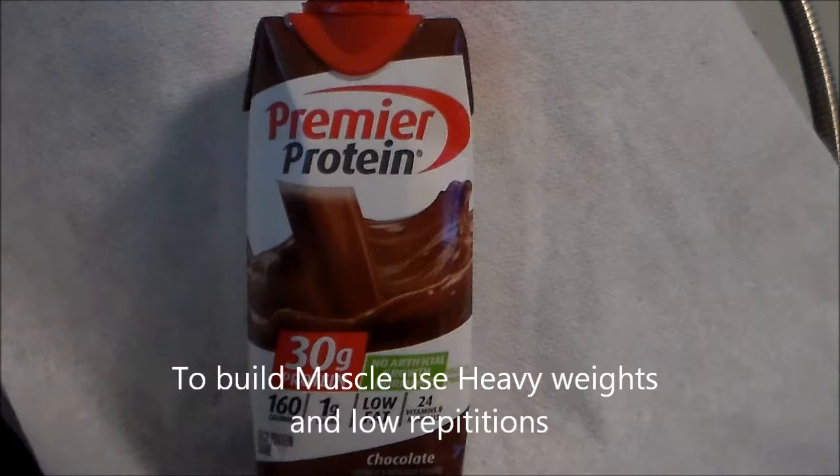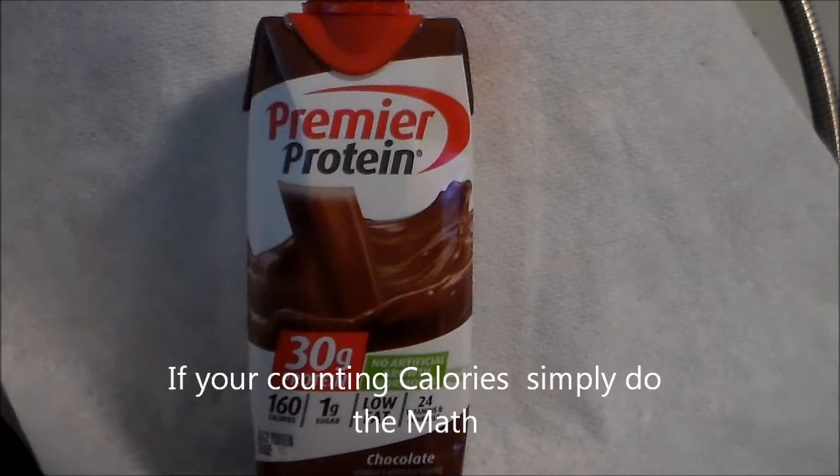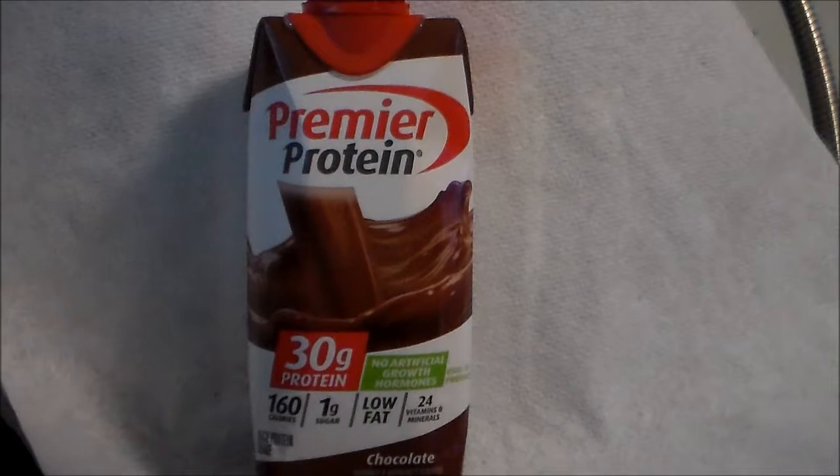If you're counting calories, just do the math — you can easily Google any food and it'll tell you how many calories. Or look at the back label on the ingredients and that'll tell you the calories.